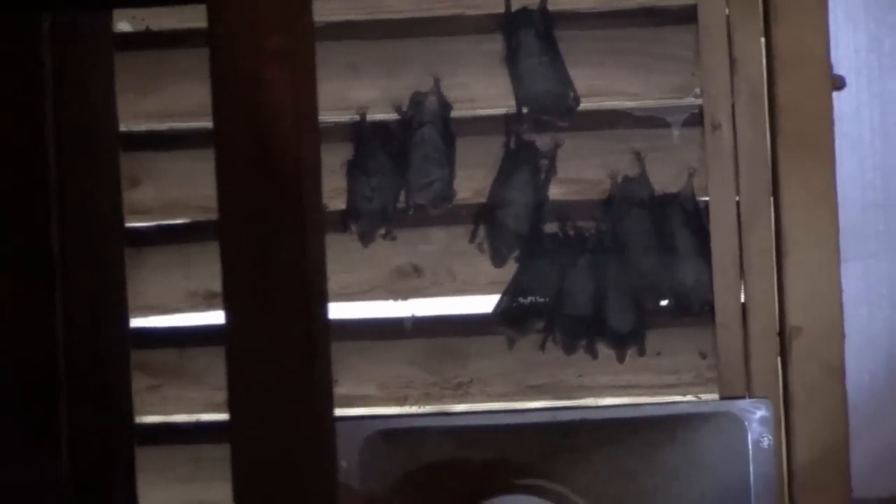Zoom in real good so we can find the species too, but they look like big brown bats from here. This is a small bunch compared to what was on here.